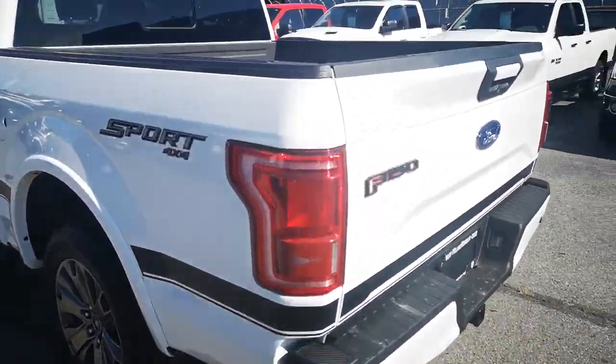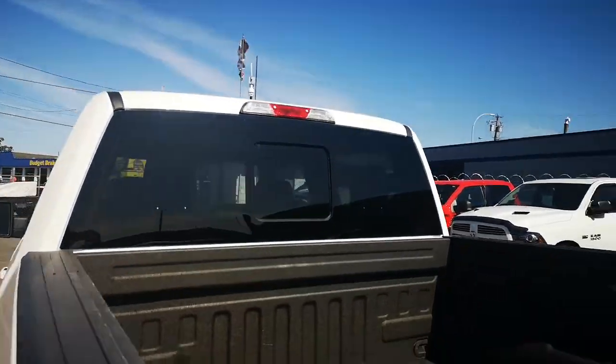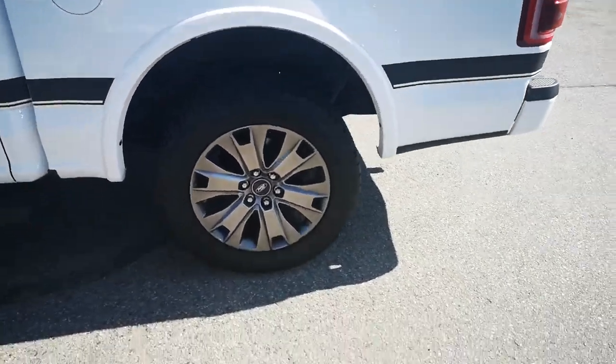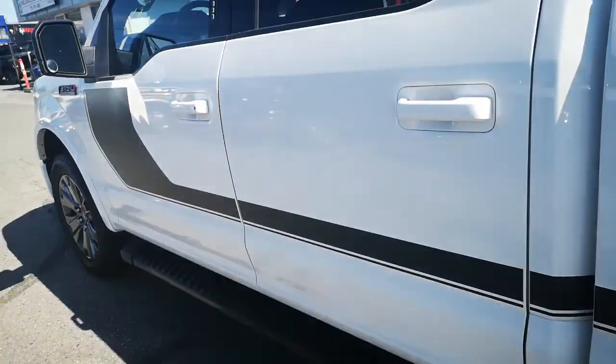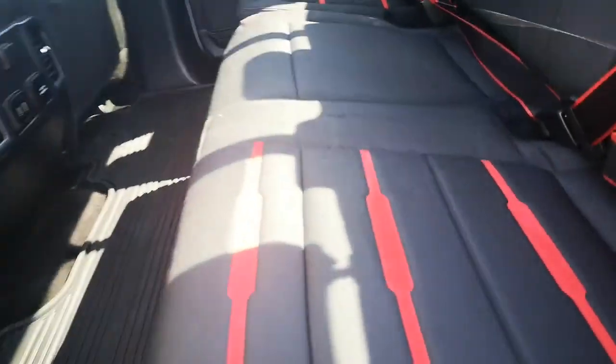You got a really nice spray-in box liner, rear sliding glass window, upgraded wheels, and some very nice Hankook Dynapro tires. Got some nice running boards on there, and of course we got crew cab — tons and tons of space, you can flip up the seats.